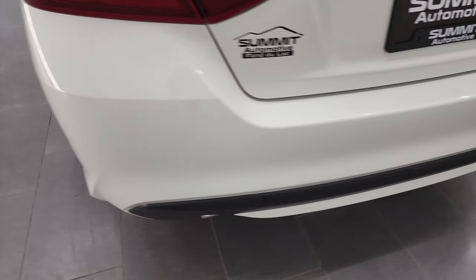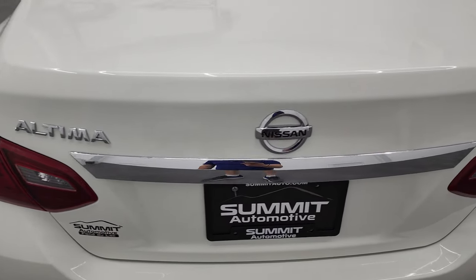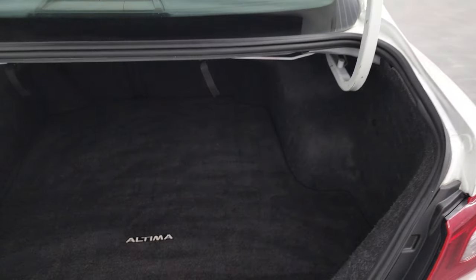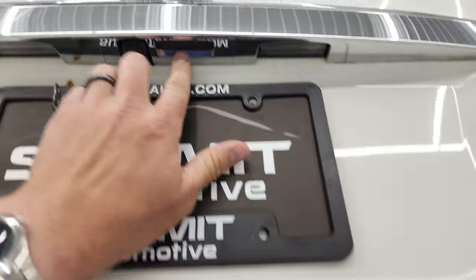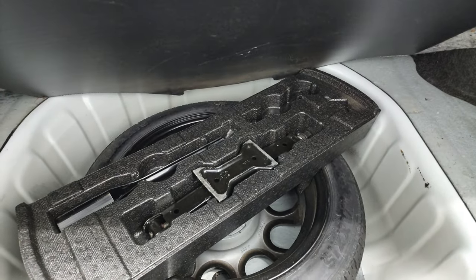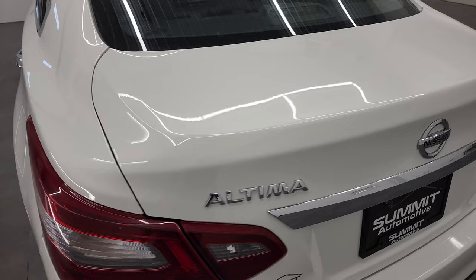Coming around to the back, the rear bumper is in pretty nice shape — no major cracks. The trunk lid is in excellent shape as well, no dents or dings. It has a button to open the trunk. The back storage area is very nice and clean, and those back seats do fold down. Under the trunk floor is a spare tire and jack tools. Very clean back here — shuts nice and solidly.